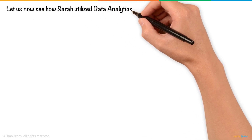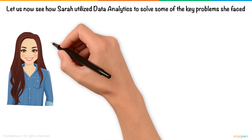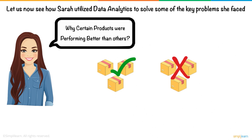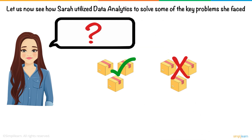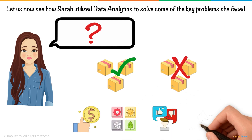Let us now see how Sarah utilized data analytics to solve some of the key problems she faced. Her biggest challenge was that she couldn't figure out why certain products were performing better than others. While some items were flying off the shelves, others weren't moving at all. She needed to pinpoint the factors driving sales, whether it was pricing, seasonality, customer preferences, or promotions.